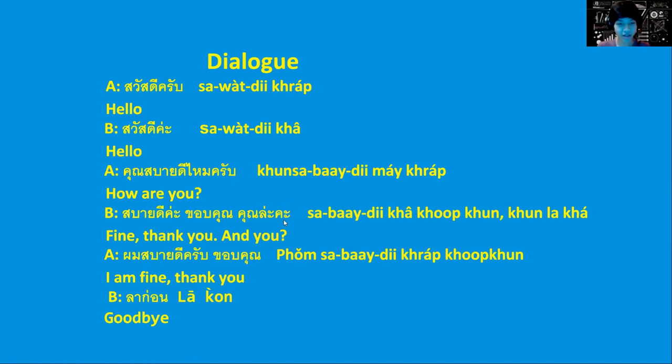'Sabay di ka, khob khun, khun la ka' means 'fine, thank you, and you.' 'Sabay di ka' is fine, 'khob khun' is thank you, and 'khun la ka' is and you. Again, ka is for female, making it more polite.